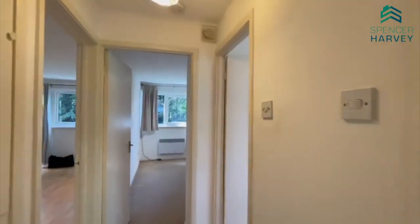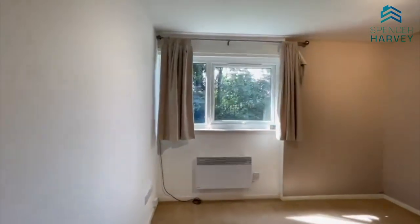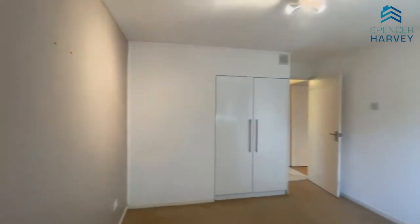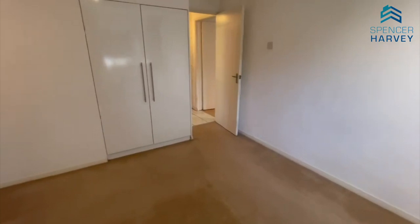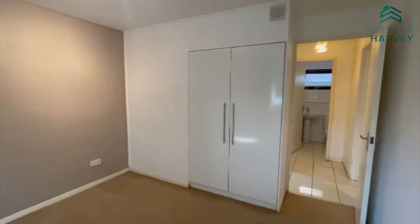We'll head into the master bedroom. There's plenty of room here for a double bed and a desk, and there is a fitted wardrobe as well, which gives you extra room.